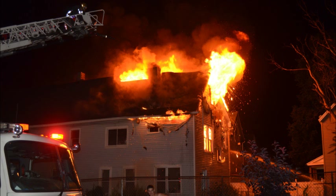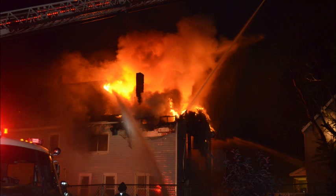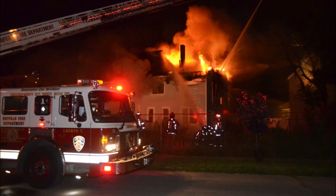Dispatch, truck 5 — we have a fire on, it's actually on Quinn Street. Quinn and Orlando, dispatch Quinn and Orlando. Roger, Quinn and Orlando, companies responding, fire is on Quinn and Orlando.